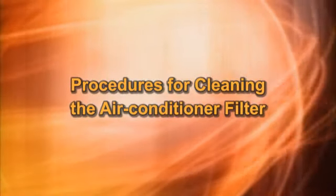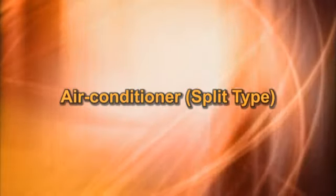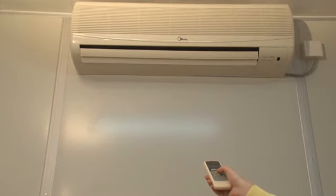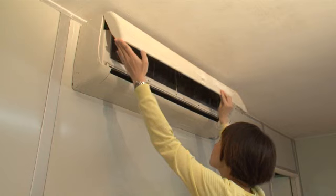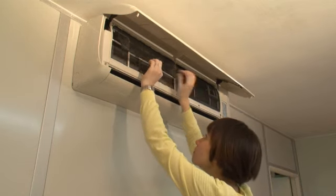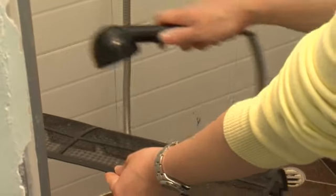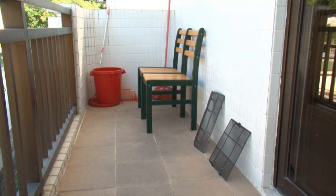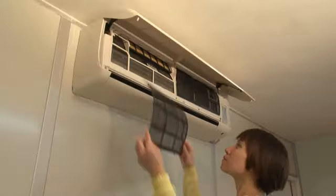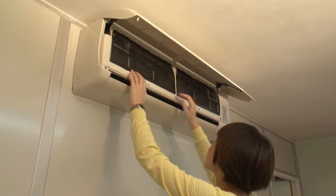Procedures for cleaning the air conditioner filter: Turn off the air conditioner. Open the cover of the air conditioner and pull out the filter. Wash the filter with fresh water. Place the filter at a well-ventilated place and let it dry. Place the filter back into the air conditioner when it is completely dry.